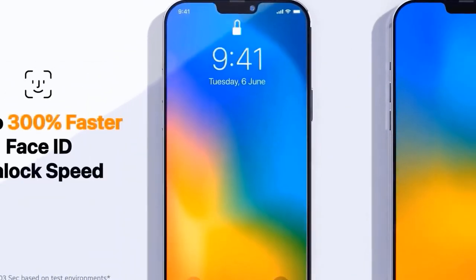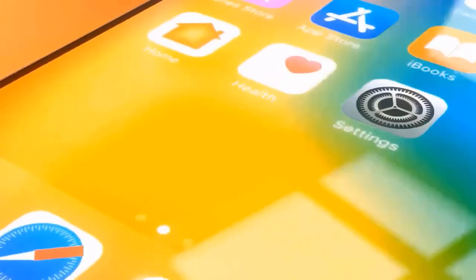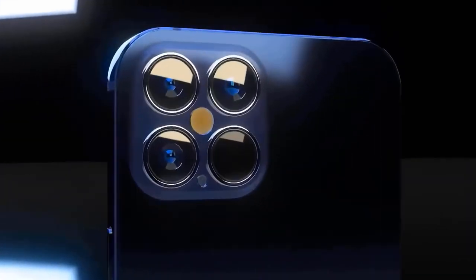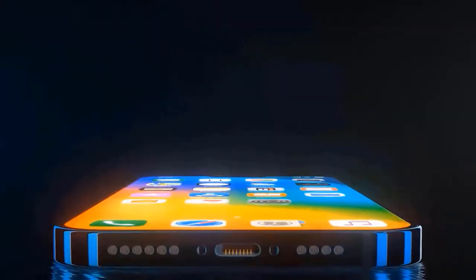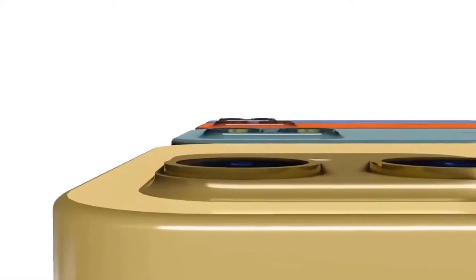An image by Twitter leaker Cameox shows what could be the final design for the iPhone 12 Pro and iPhone 12 Pro Max. This includes a notch up front and a square camera array that tucks in a smaller LiDAR sensor than what's found on the iPhone 12 Pro.